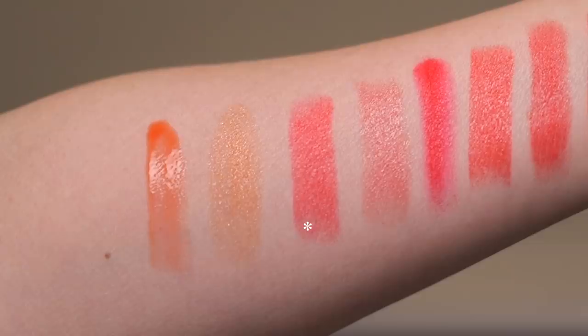Next up, the YSL Rouge Volupté Shine — I think the shade is number 12, I'm not sure, I'll leave everything linked in the description box. The Rouge Volupté Shine lip products are almost like a liquified balm, they feel almost oily on the lips. This reddish-orange shade actually has just the slightest hint of a pink undertone — there's just the slightest coolness to this particular red-orange — let me go ahead and apply it.